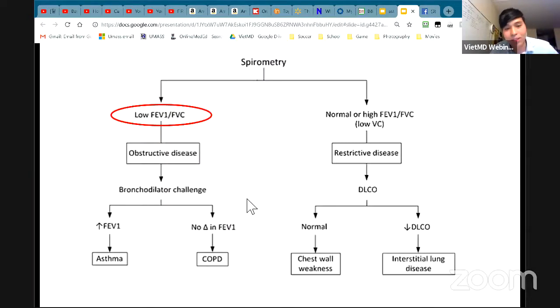When you do a question about lung pathology and they give you the FEV1/FVC ratio, always put them into different buckets. Think of low ratio versus normal or high ratio. When it's low, think obstructive only. If it's high or normal, think restrictive only.